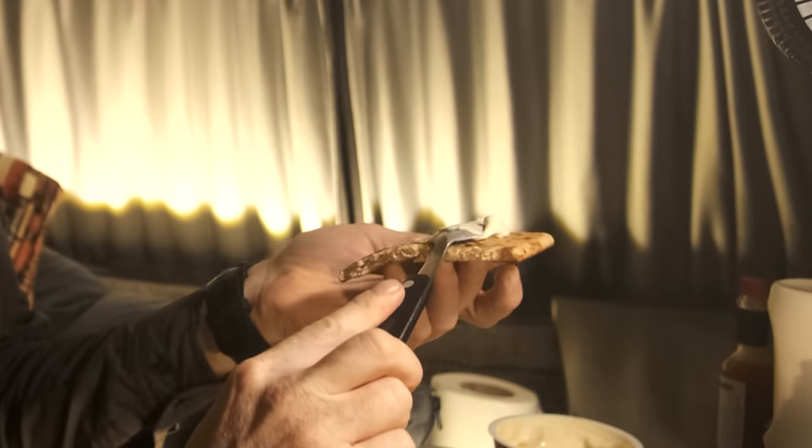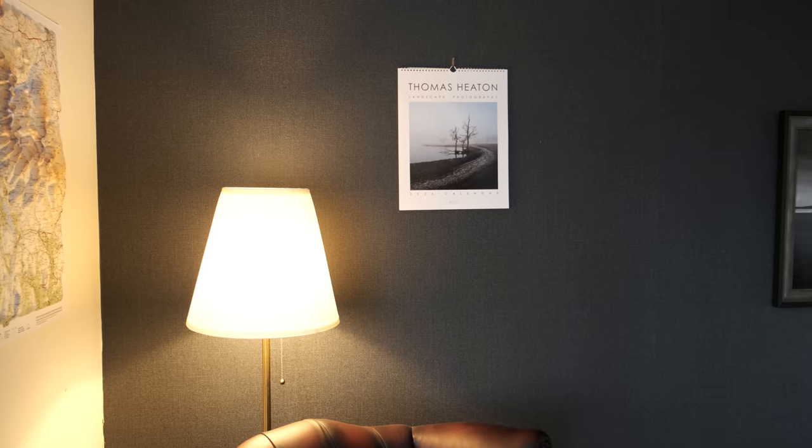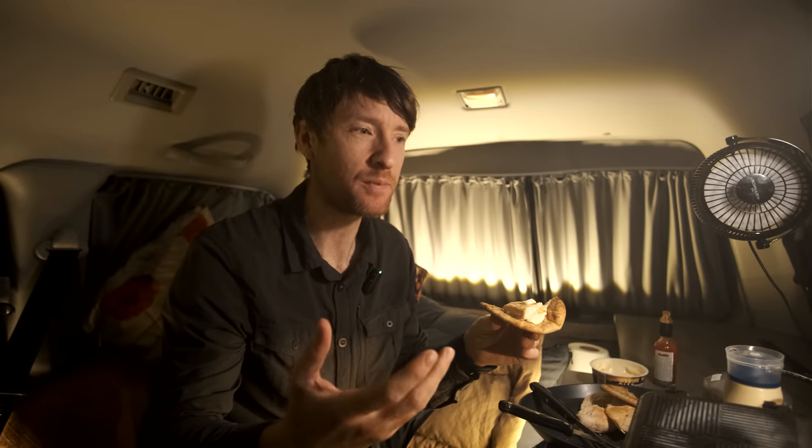You might be wondering, why are you driving to Sweden to pick up a Hasselblad X-Pan? Well, there is no sensible answer to that question. I just thought, what a perfect excuse to take the van overseas — a bit of a road trip, make a story out of it, make an adventure out of it. It doesn't make sense and it's costing me a fortune. So if you want to support the channel, I've got a calendar for sale — 12 images from the last year or so. For me, photography is all about the unknown, the adventure, and the story.